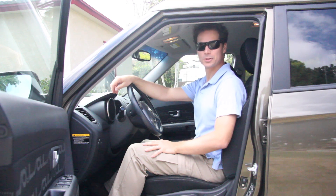Hi, my name is Brett Hershey. I'm a certified Alexander technique instructor and today I'm going to show you how to sit in your car.